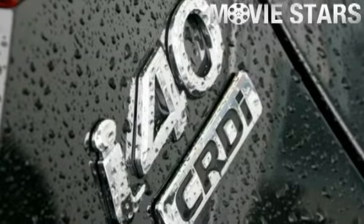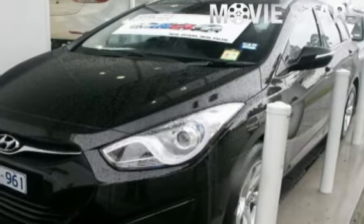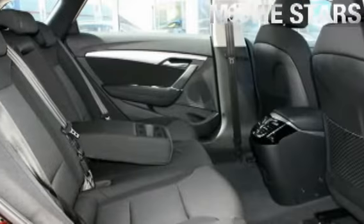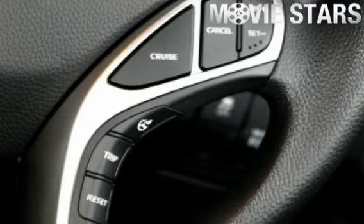Used Cars Online is proud to offer you this great value 2012 Hyundai i40. It has an efficient leader engine and a smooth shifting automatic transmission. The attractive total black finish is complemented by its stylish black interior and comes very well equipped with great features including and more.